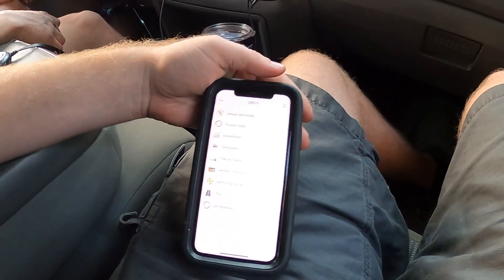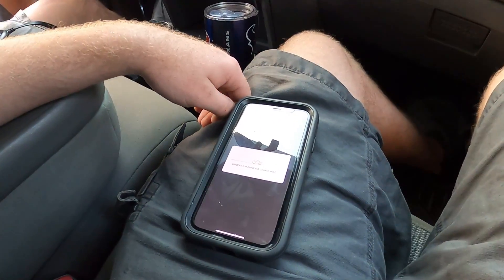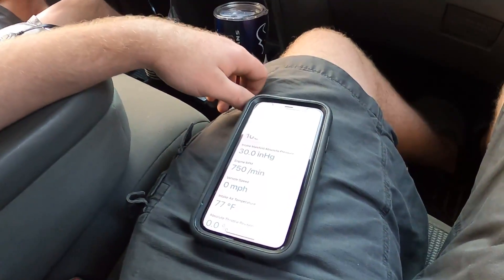That's not possible for it to be that low — it literally is not. This thing would not be running right now. This forum I read said 5k minimum for injectors to fire. Yeah, that's what the guy was saying earlier too.